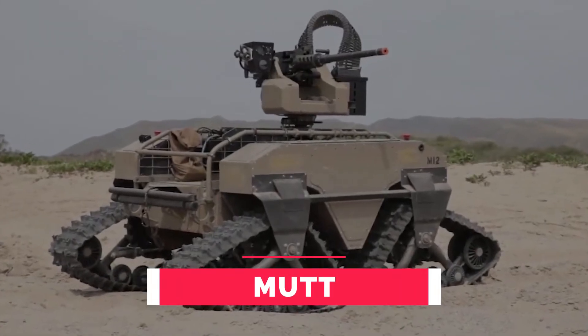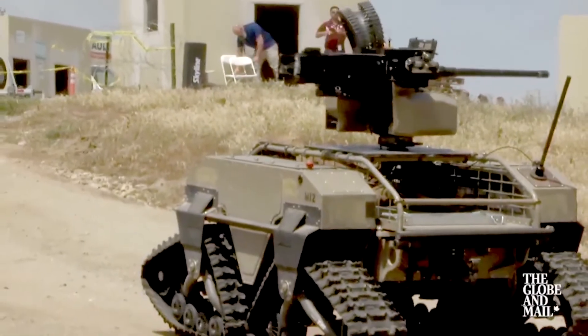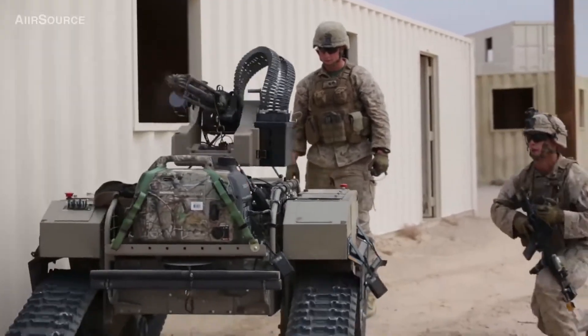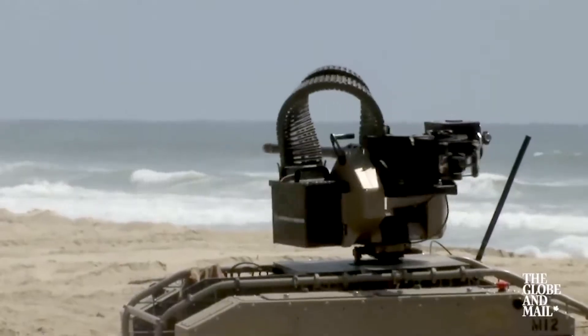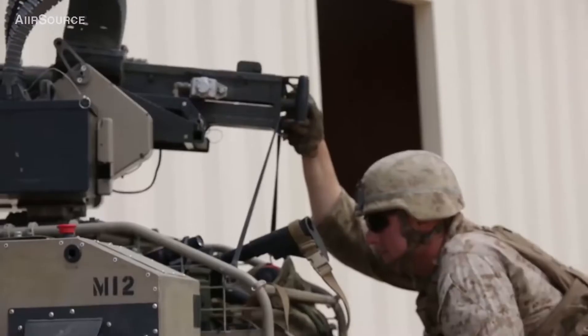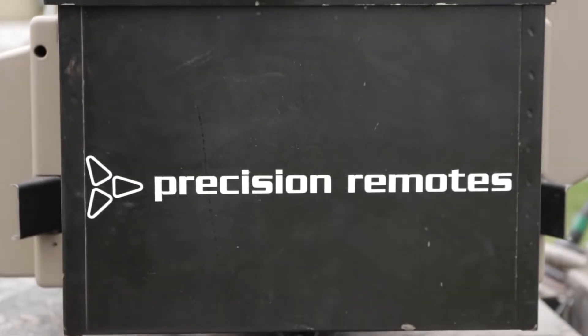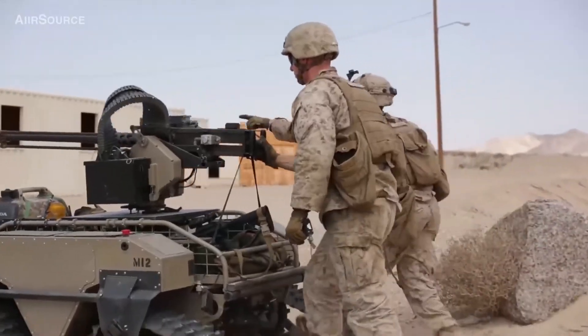Number 2: Mutt. Mutt — standing for Multi-Utility Tactical Transport — is an unmanned ground vehicle that comes in wheeled and tracked versions. Warriors are accompanied by Mutt, making it easier to navigate rough terrain by reducing the amount of equipment they carry. The 8x8 variant carries up to 1,200 pounds, is 112 inches long by 60 inches wide, provides up to 3,000 watts of power, and can run on a single tank of gas for up to 60 miles. Mutt can also provide fire support via an integrated weapons station featuring a minigun, and carries a payload of 273 kilograms on ground or 136 kilograms over water.